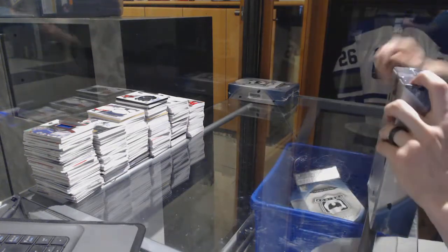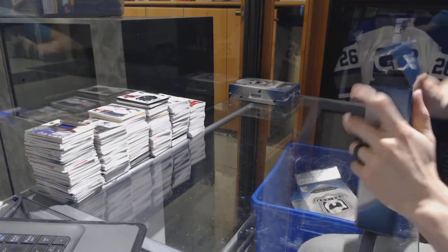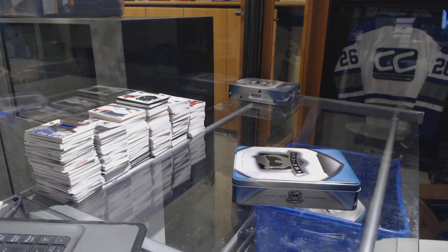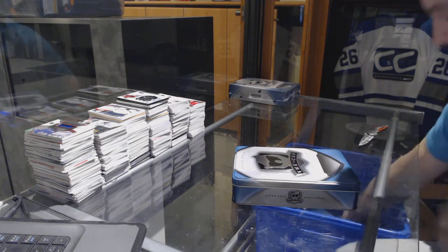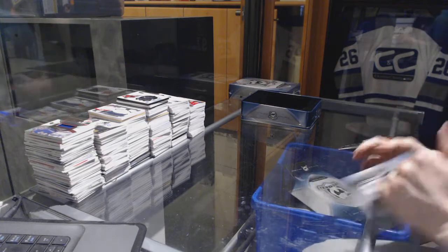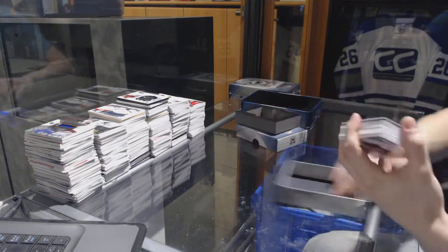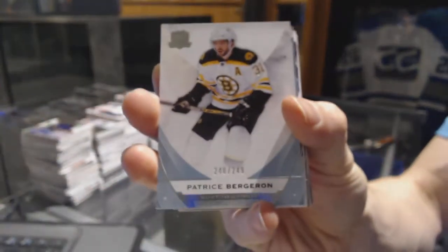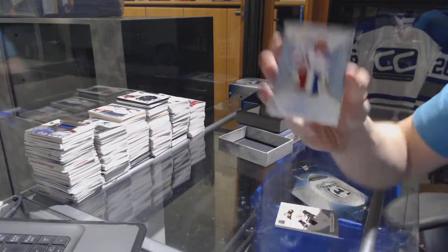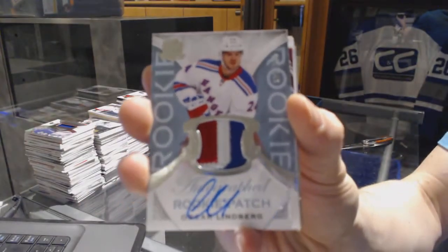All right, tin five. We've got a base card number 249 for the Boston Bruins, Patrice Bergeron. We've got a three-color rookie patch auto, number 249 for the New York Rangers, Oscar Lindbergh.